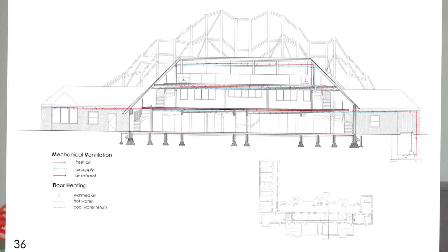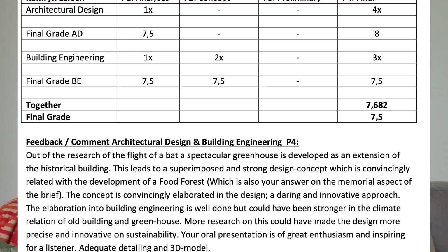Then I had to figure out how to actually build it, and I did to an extent. I ended up with a lower grade in building engineering partly because we had to figure out climate control for the building, and that's where I lost a point. I ended up with an 8 in the architecture part, which correlates to an A, and a 7.5 in building engineering, which also correlates to an A or A-minus in the UK system.